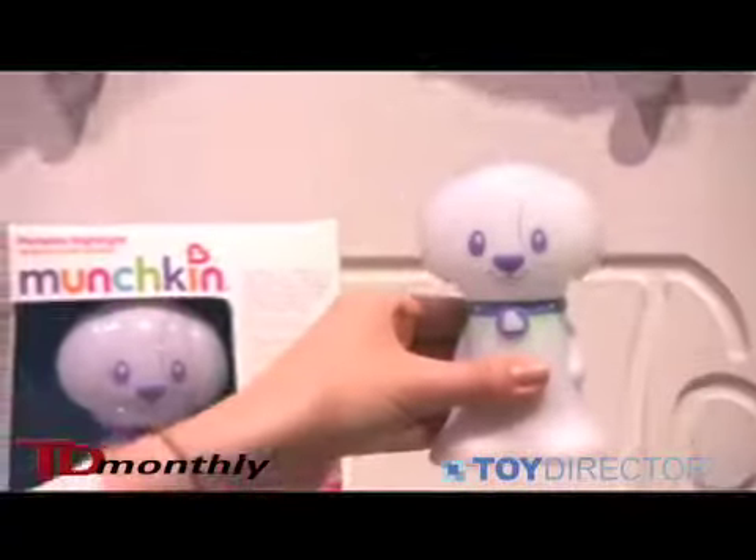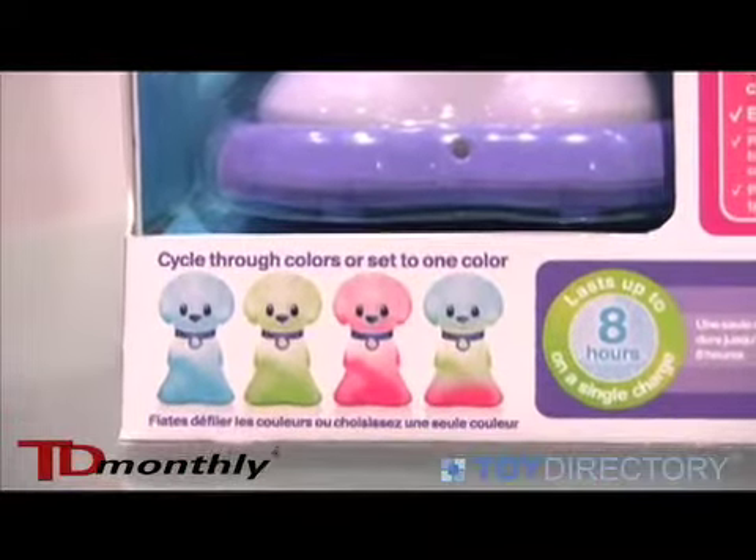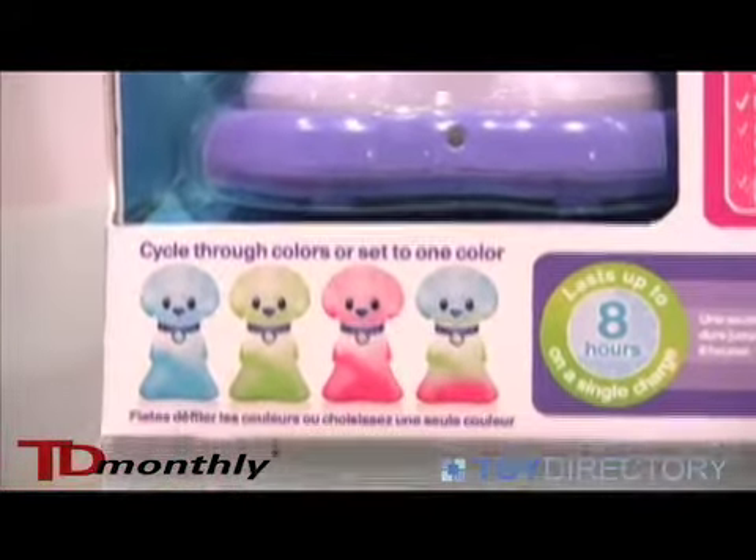This is the rechargeable base. You lift it up. It has four different color modes: solid blue, solid green, solid pink, and a color change.